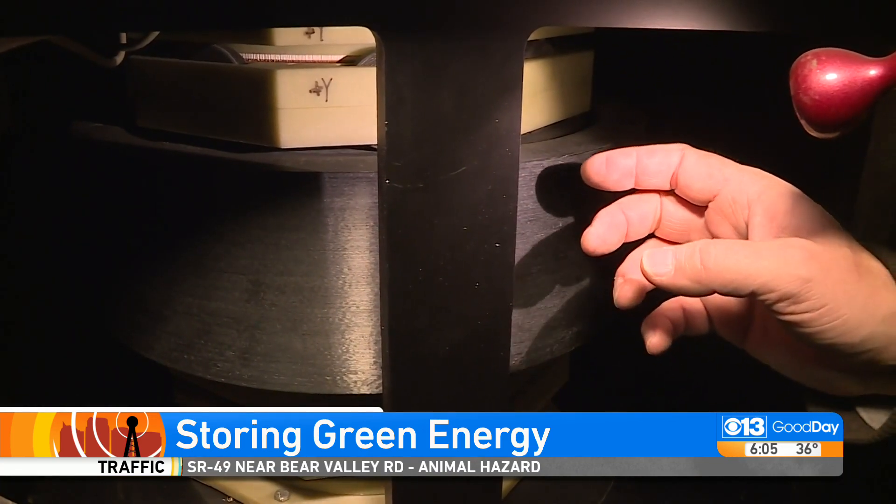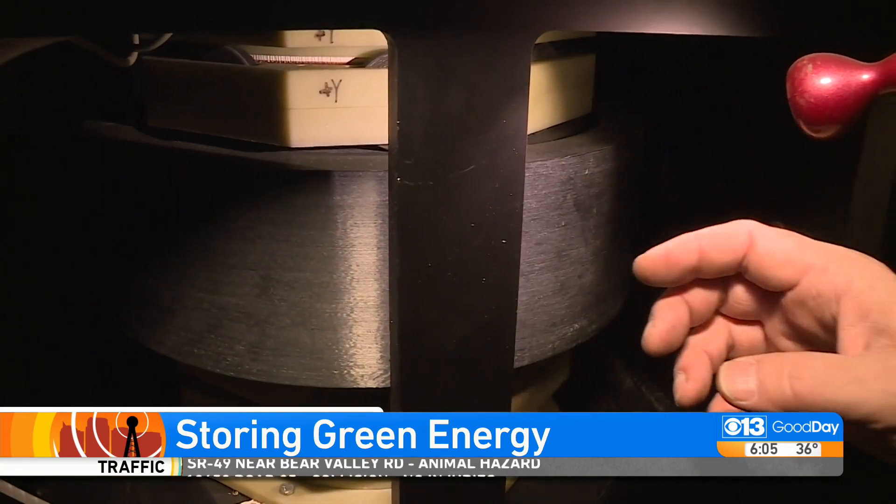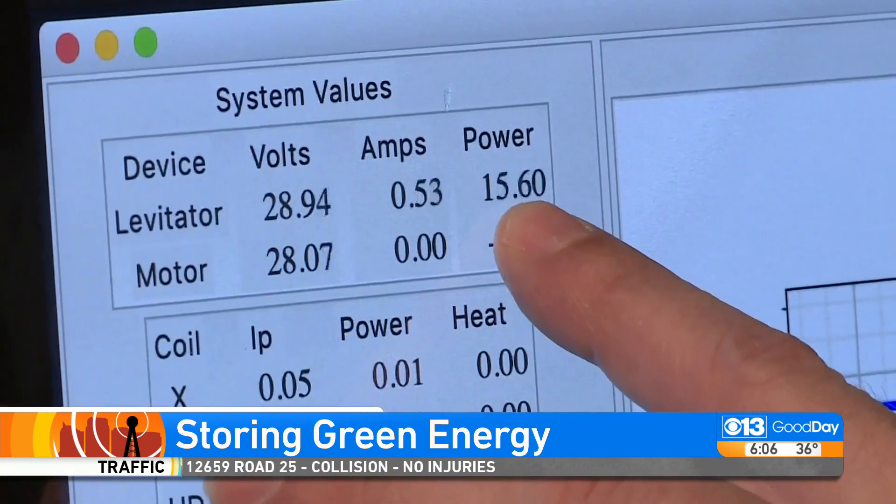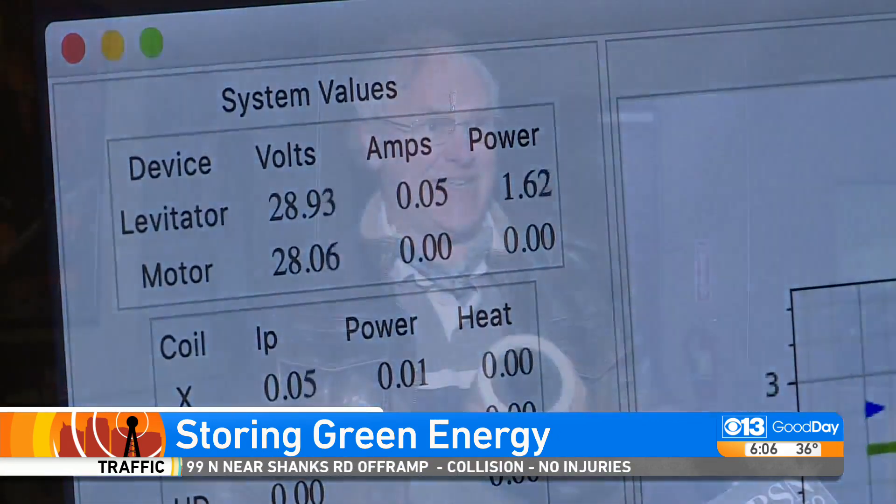When it's spinning in energy storage, it travels at about Mach 3, three times the speed of sound. And it ends with this array of magnets, which channel the energy, creating a motor. If I can put in current and create torque, I can take torque out and create current. And the motor becomes a generator.